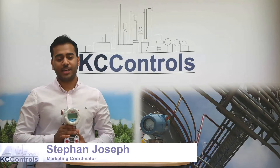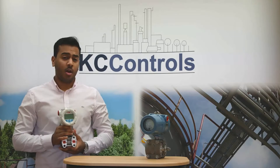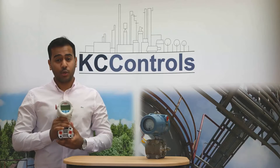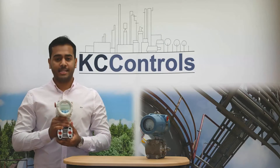Hi, I'm Stefan Joseph at KC Controls. Are you benefiting from modern pressure transmitter technology? Why use technology designed in the last decade? Accuracy in critical measurements improves quality and saves you cost. So, let's review the ABB 2600T series device.